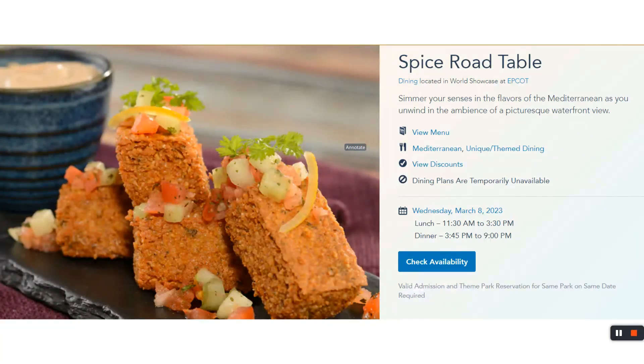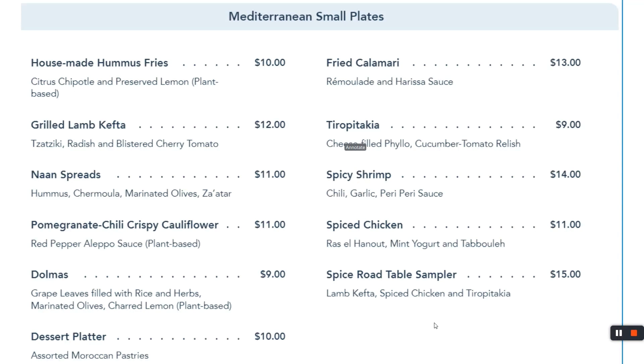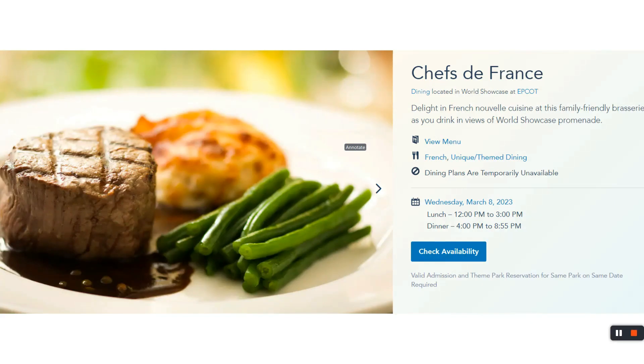A little further down the road over to Morocco land, we've got Spice Road Table. I've never eaten here, but I looked at the menu. Morocco land is right here on the water. Over here are some cool shops and fountains — pretty cool experience to walk through. It's Mediterranean small plates, like a bunch of appetizers. Get the sampler and try some stuff. We're going to try it next time we go. As for a kids' menu — they don't have one.